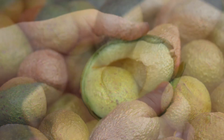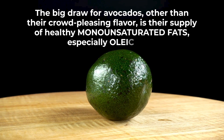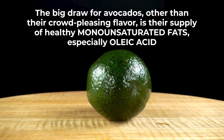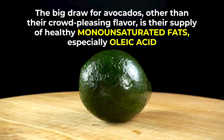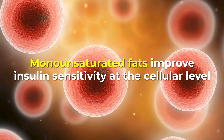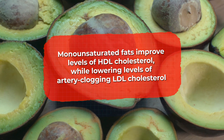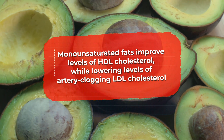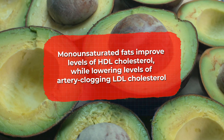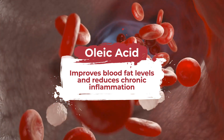You actually want avocado fat. The big draw for avocados, other than their crowd-pleasing flavor, is their supply of healthy monounsaturated fats, especially oleic acid. Monounsaturated fats improve insulin sensitivity at the cellular level, and they have been shown to improve your levels of HDL cholesterol — the good kind — while lowering levels of artery-clogging LDL cholesterol associated with heart disease. Oleic acid specifically has been shown to improve blood fat levels and reduce chronic inflammation.